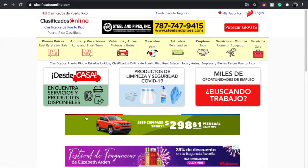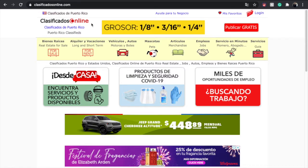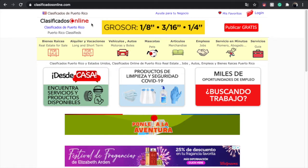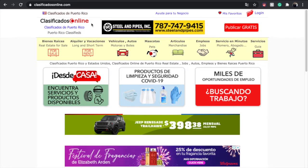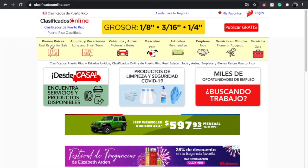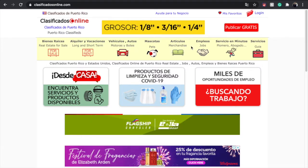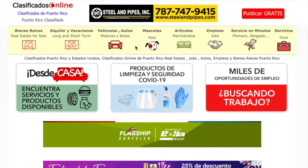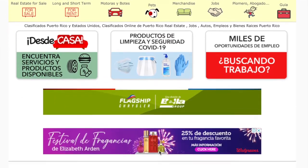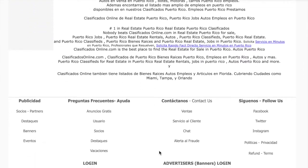So we are right here on Clasificados Online, which is, as I mentioned, the biggest platform. You can get pretty much anything you want here — it's kind of like Craigslist. You can see everything from real estate to vehicles, pets, merchandise, and you can find jobs. So it's basically like Craigslist, and it's pretty simple to use as well. It's very intuitive.